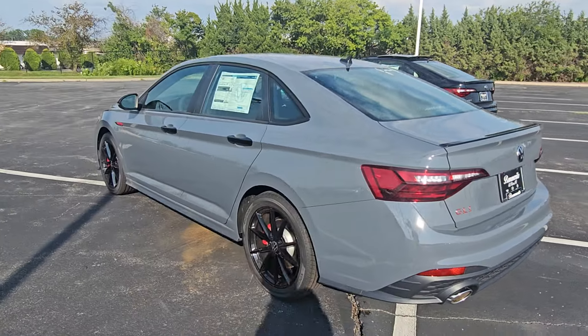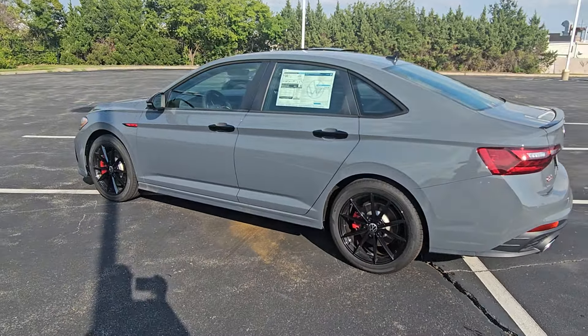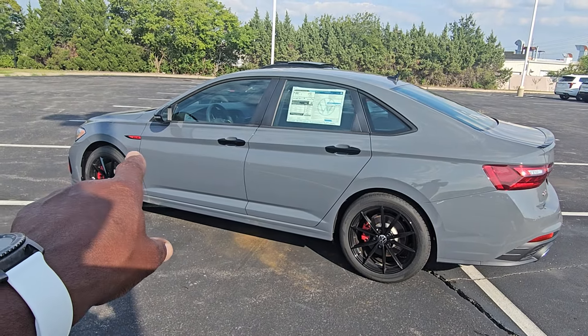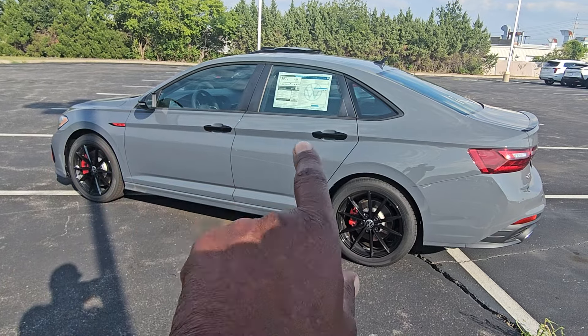Down the side in Pure Gray you can see a nice sharp body line out of the tail lights into the door handles, down the side into the emblem, and then the black door handles.